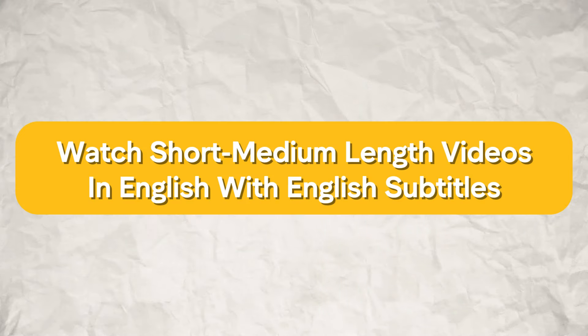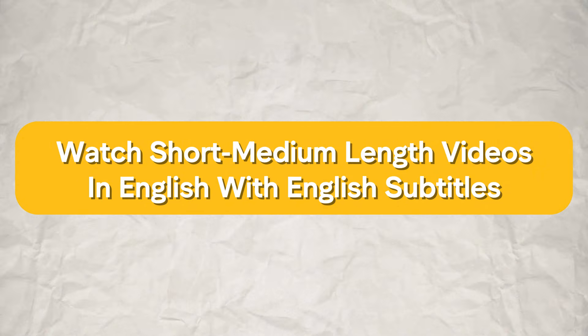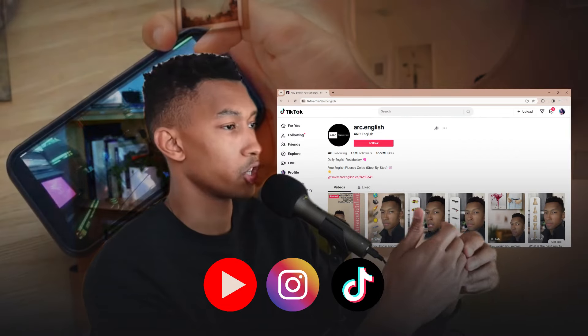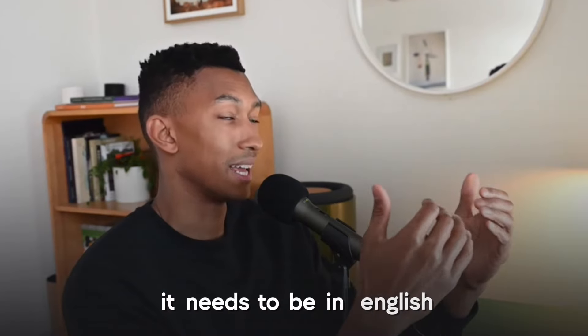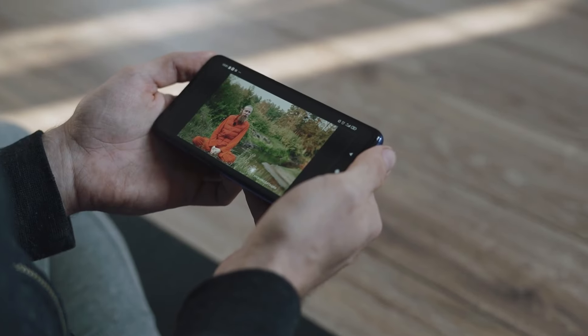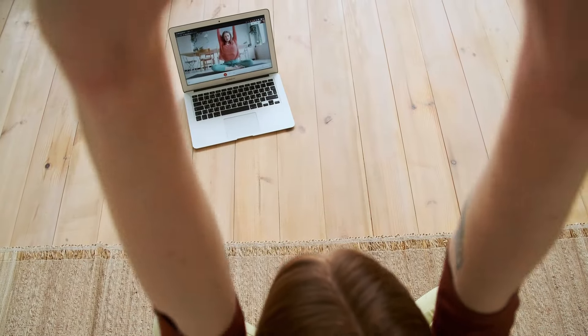Another thing you can do is watch short to medium length videos in English with English subtitles. You can use apps such as YouTube, Instagram, or TikTok to watch short form or medium length content. It needs to be in English and it needs to have English subtitles. The good thing about this is that videos give you imagery and show people acting out different things, providing much more context in the way words are applied in real, interactive situations.